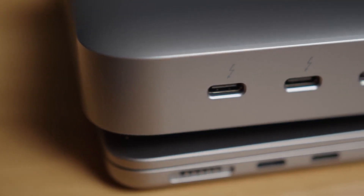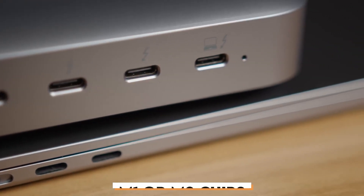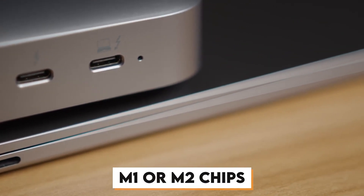However, remember that dual display support is not available for MacBooks with M1 or M2 chips.